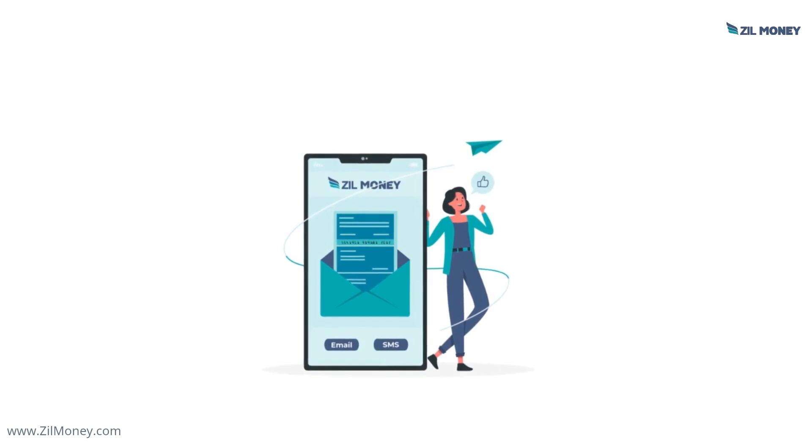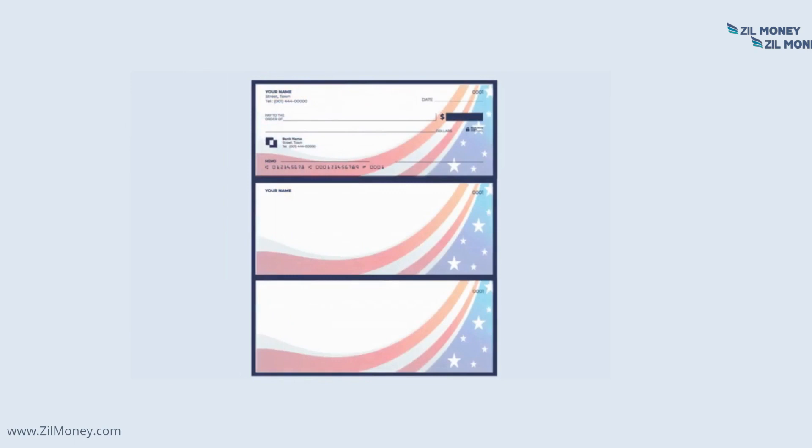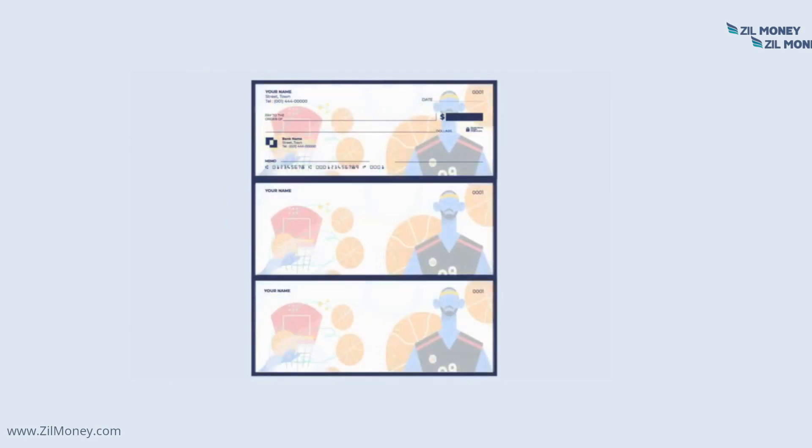E-checks can be sent and received through SMS or email on a one-time basis. Customers can also design checks online from home or office.